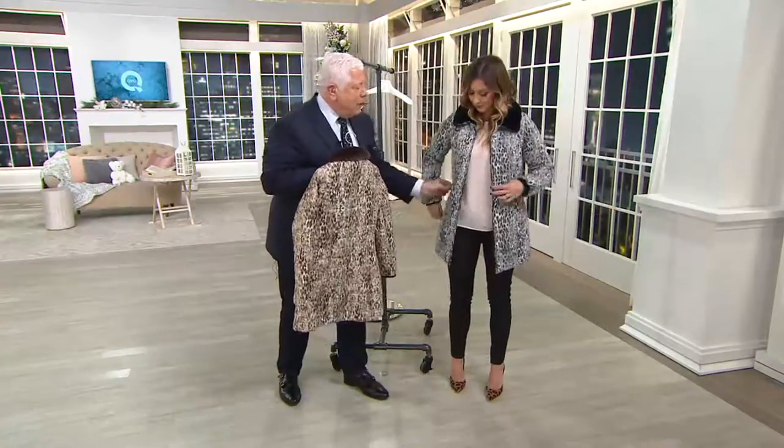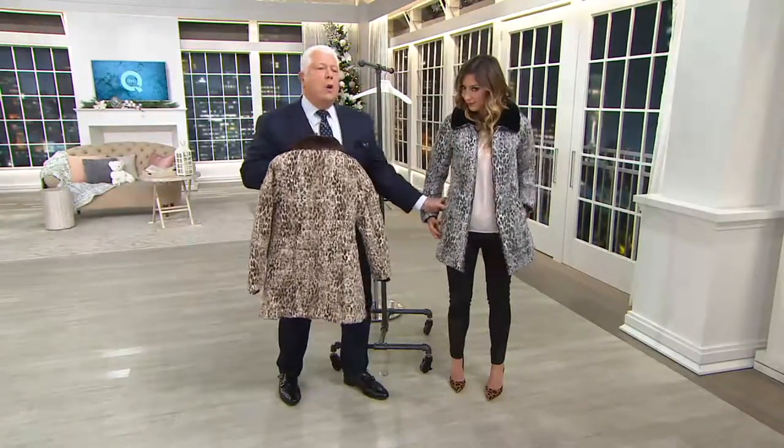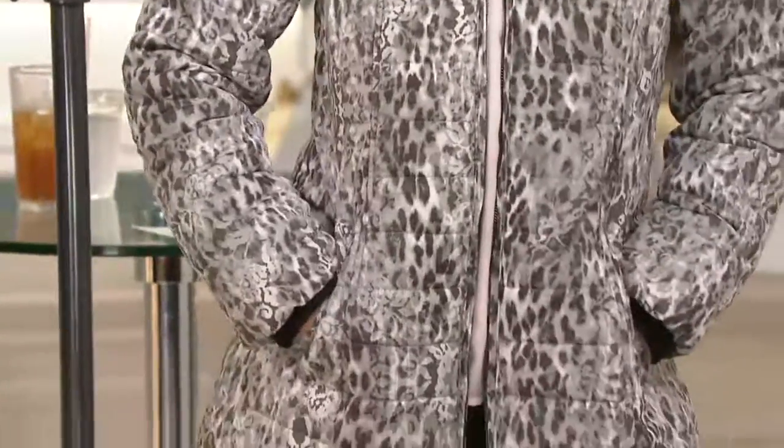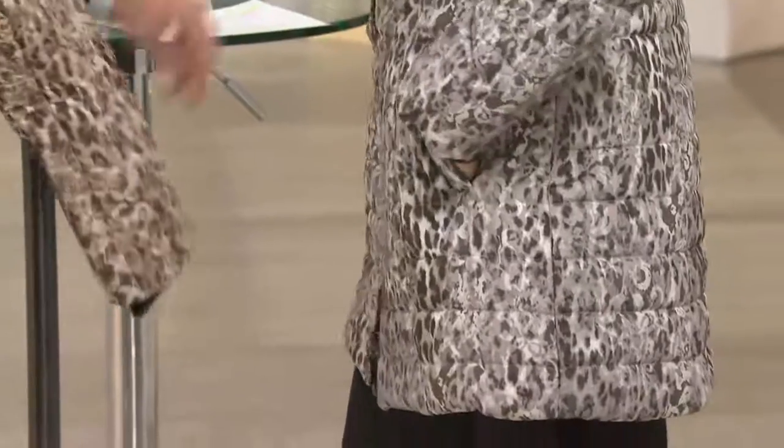And the way we've cut it, we've done a princess seam, welted pocket. You're going to create the look of a little bit of a shape. This is such a great look — this is my version of what the puffer type jacket should look like.